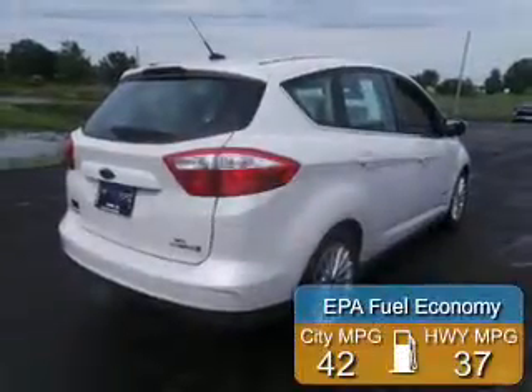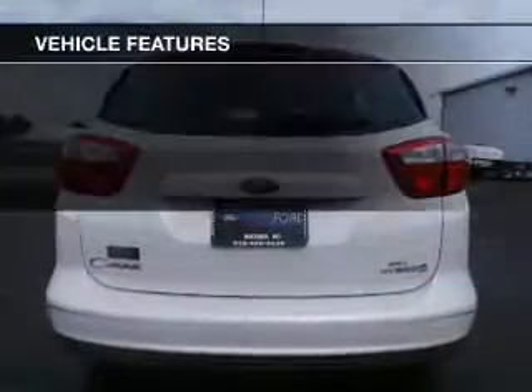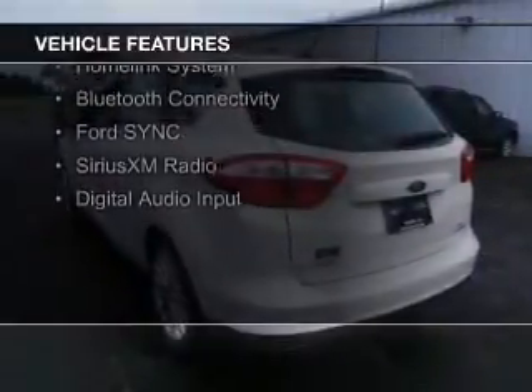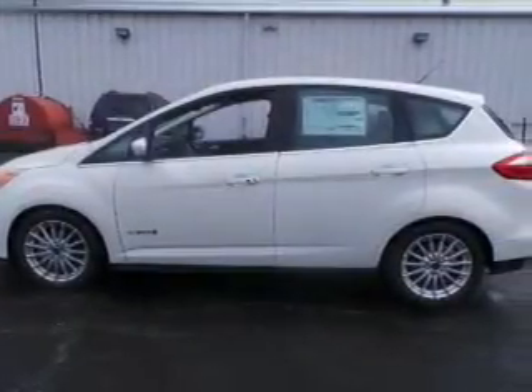Great fuel efficiency saves you money by requiring fewer trips to the gas station. The features include internet connectivity, electric trunk, push-button start, leather seats, heated seats, a home-link system, Bluetooth connectivity, Ford Sync voice activation, and Sirius XM satellite radio.